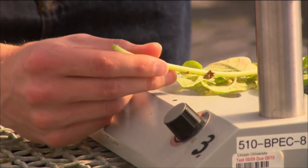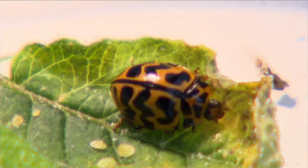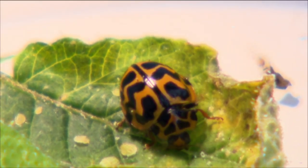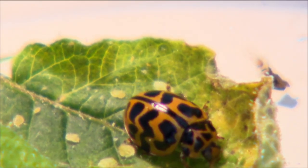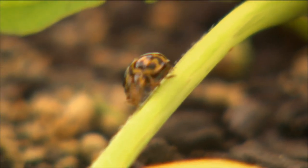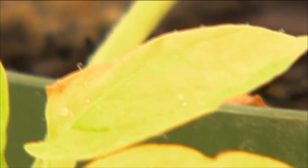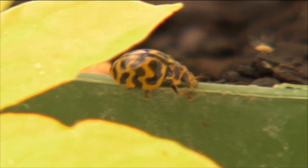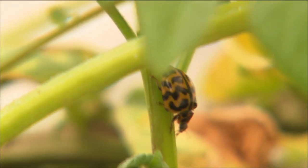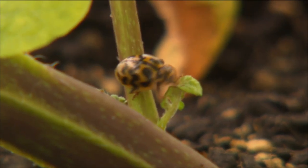Andrew's master's is made up of three main components. The first is a glasshouse experiment looking at whether the ladybird can reduce psyllid densities on potato plants. The second part examines what prey preferences the ladybird exhibits, particularly whether it prefers psyllids over other pests such as aphids. It also looks at how long the ladybird lives — whether it survives for a whole growing season or just part of it — as there was no hard data on that previously.